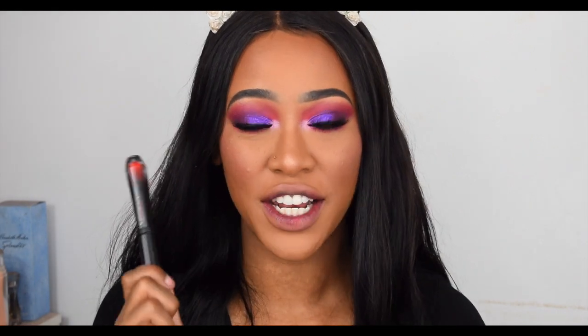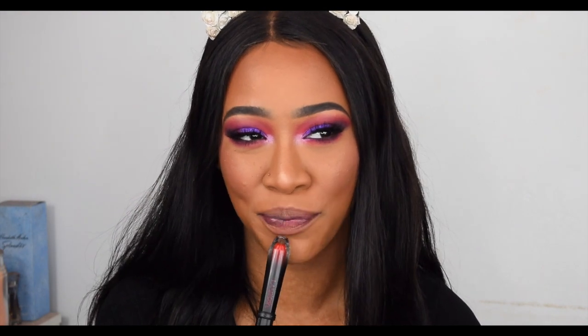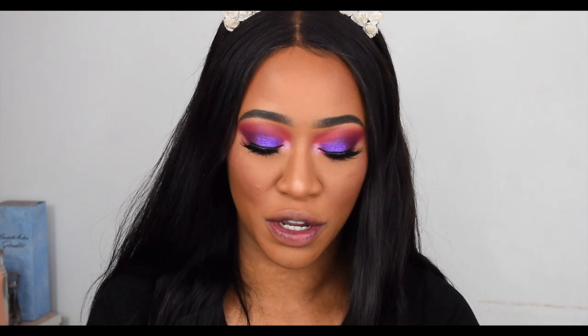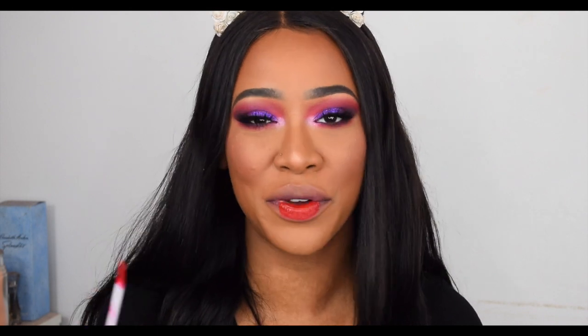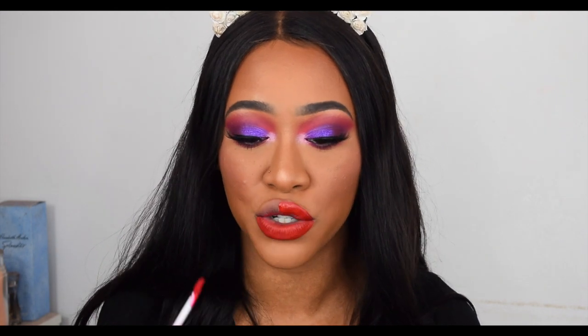Next we have the shade Ursula, which is actually a bright blood red — I would have thought Ursula would be purple. But actually, now that I'm thinking about it, she does wear red lipstick; it's just that her body is purple so I always think of purple. With this eye look and this lipstick I practically am Ursula. It's very very vibrant and very very bright.